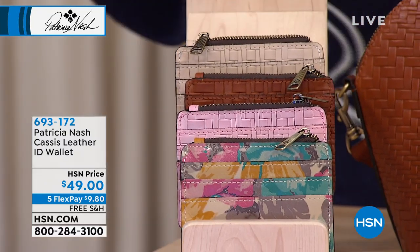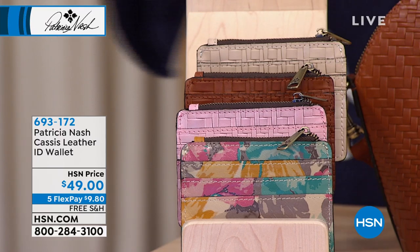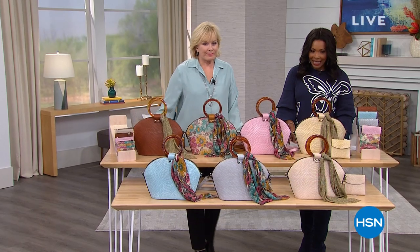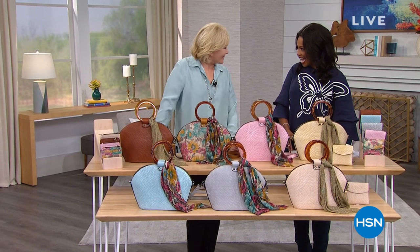That's just a little taste of what you're going to see in this hour. Once again, when you find what you want, I want to make sure you go for it. And it's all brought to us by the artist, the designer herself, Patricia Nash.